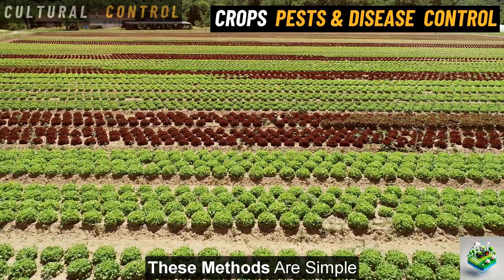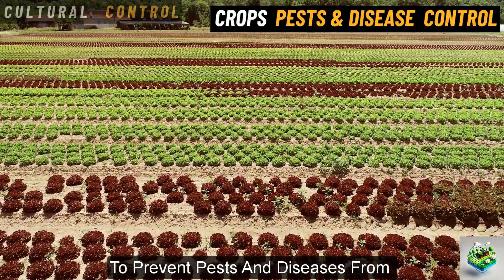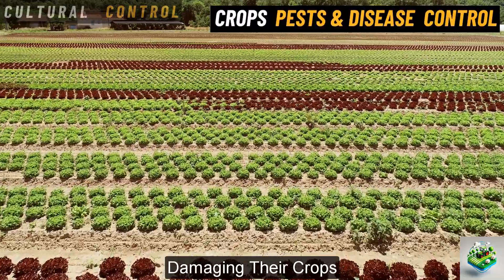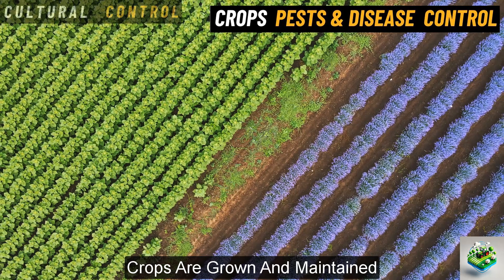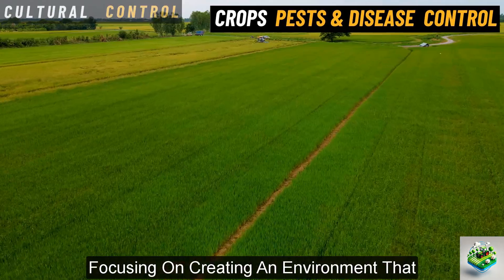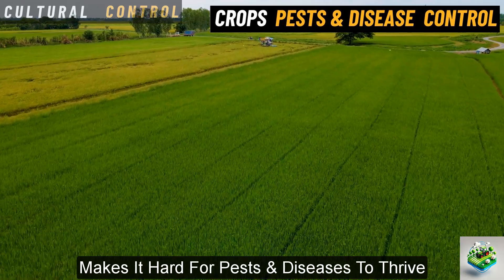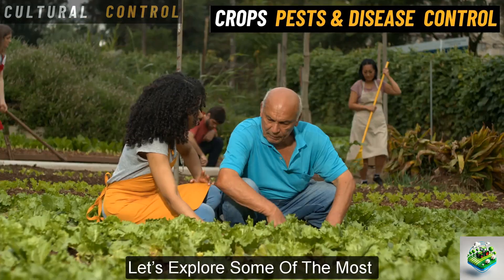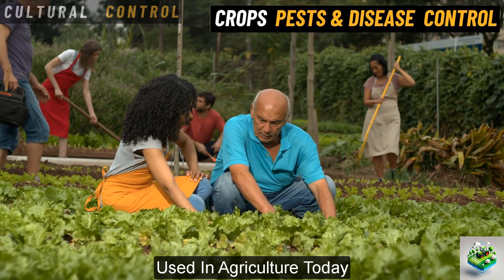These methods are simple, natural ways that farmers can use to prevent pests and diseases from damaging their crops. These methods involve changing the way crops are grown and maintained, focusing on creating an environment that makes it hard for pests and diseases to thrive. Let's explore some of the most effective cultural control techniques used in agriculture today.